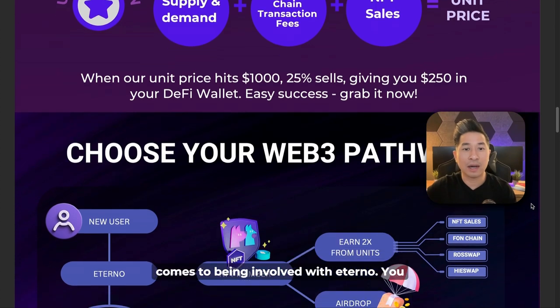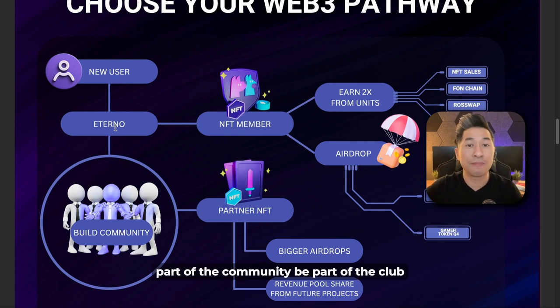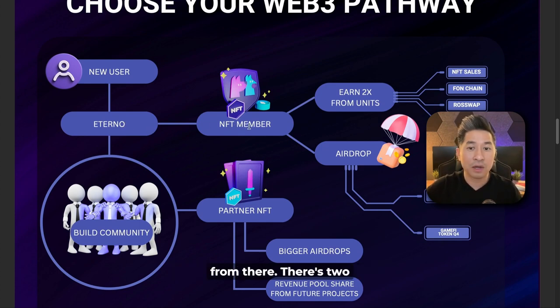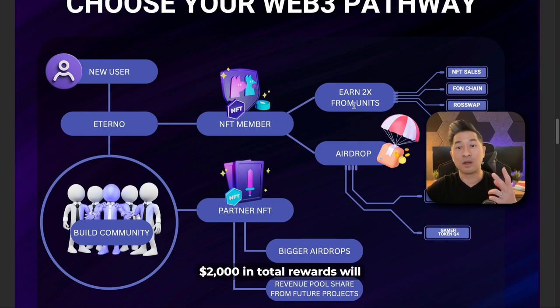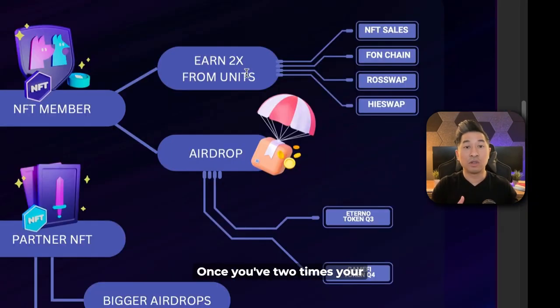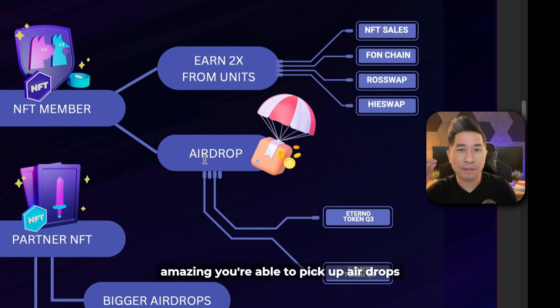There are only two pathways when it comes to being involved with Eternal. The first is simply being part of the community without sharing. When you pick up an NFT, you're an official NFT member with two significant benefits. Number one: you're able to earn two times your NFT value in community rewards generated from NFT sales, Fawn Chain, RoseSwap, and HiSwap. Once you've earned two times your NFT value, you can always repurchase another NFT. The second benefit is that you're able to pick up airdrops from tons of different Web3 projects being launched through the Eternal Launchpad.